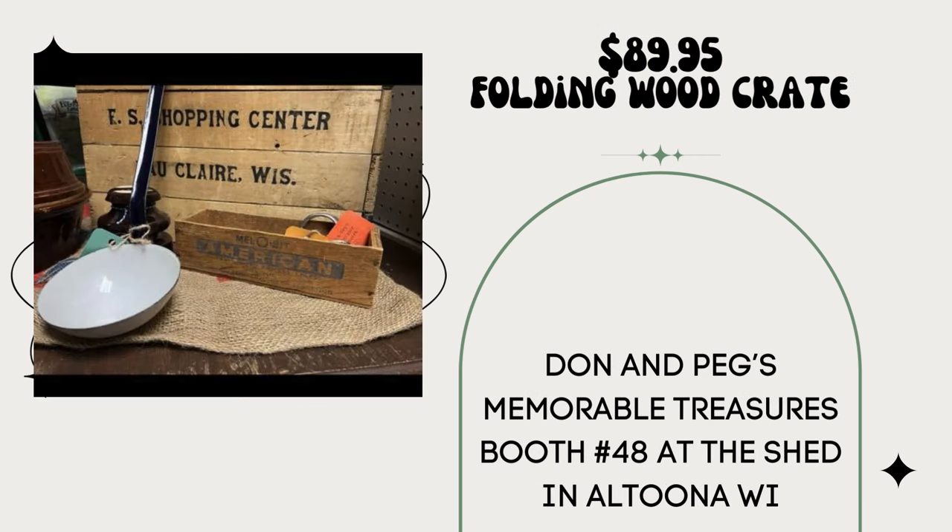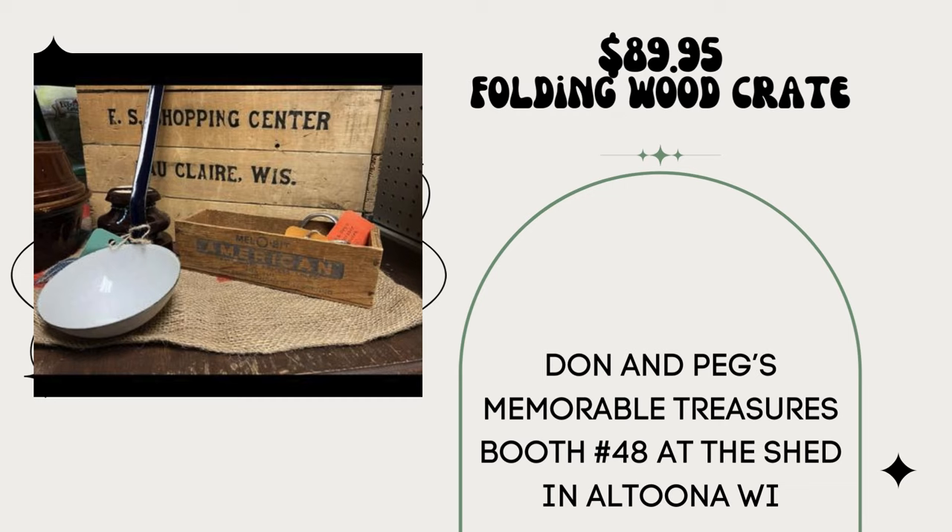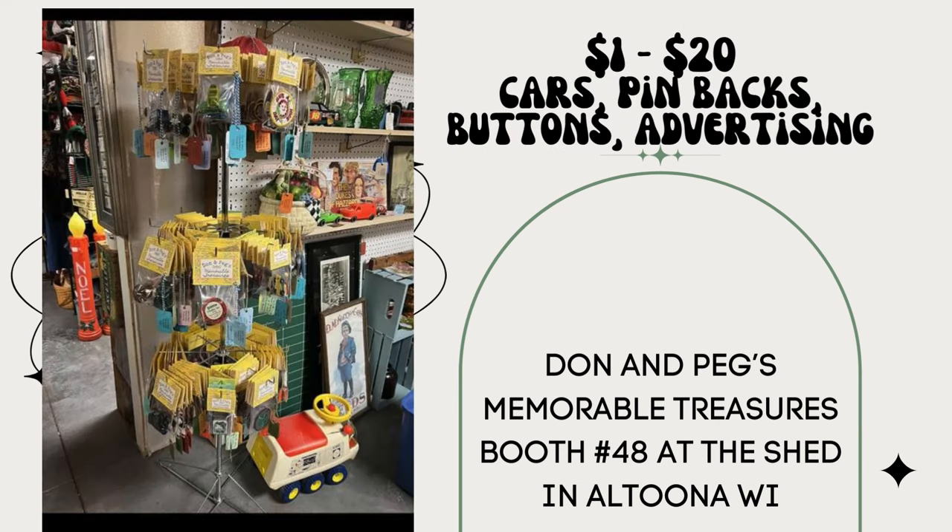We are Don and Peg's Memorable Treasures, booth number 48 at The Shed in Altoona, Wisconsin. For January, we only sold two items over $50: an old wood crate from a local farm supply in Eau Claire, Wisconsin for $89.95, and an old Structo Press Steel toy dump truck for $59.95. As for smalls, we package items and put them on a spinning rack — Tootsie Toy cars, vintage pinbacks, patches, buttons, small vintage advertising, and so on, priced from $1 to $20. People love digging around the spinning rack to find smaller treasures.